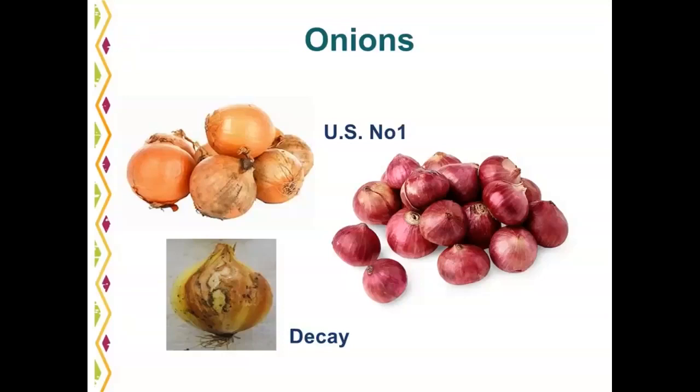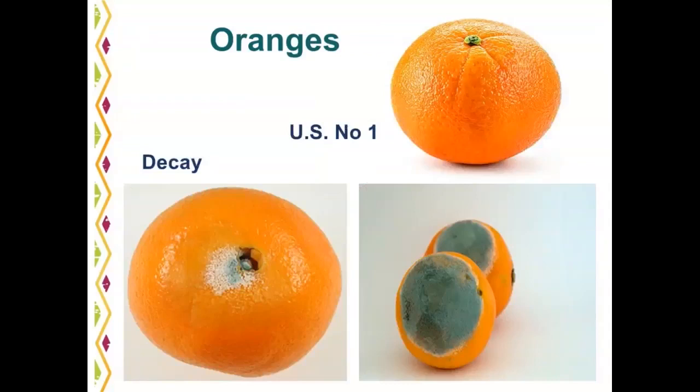Oranges are a very popular fruit available year round, with most production in California and Florida. U.S. number one is a well-formed, firm, good-color navel orange. Common defects are skin breakdown, bruising, broken skin, and decay. Watch for early stages of decay and mold forming. A common problem with citrus is that as one piece of fruit starts to decay, it rubs against others, causing contact spots where decay spreads to neighboring oranges.